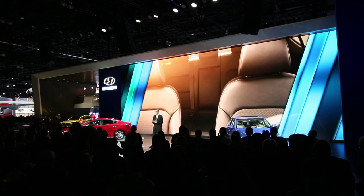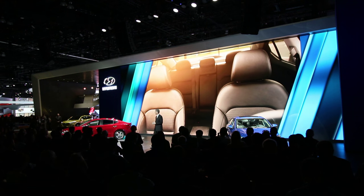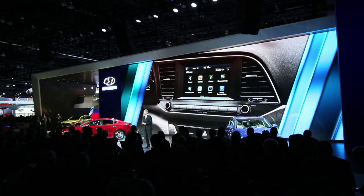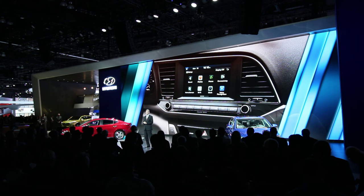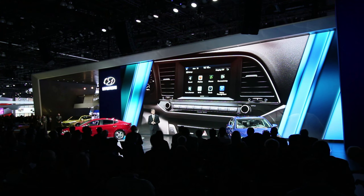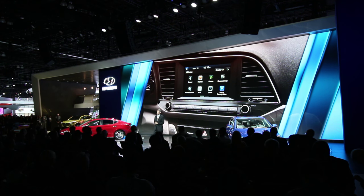Inside this expansive cabin space, customers will find a number of exclusive features for the compact sedan category. They include thoughtful details like display audio that features a 7-inch screen with smartphone integration, including Siri hands-free integration and Pandora internet radio. There's also a larger navigation system that features an 8-inch touchscreen, along with dual USB ports.